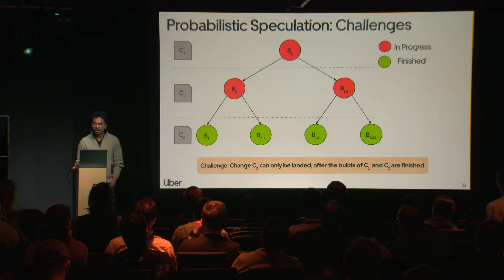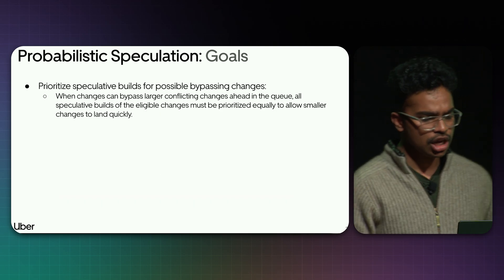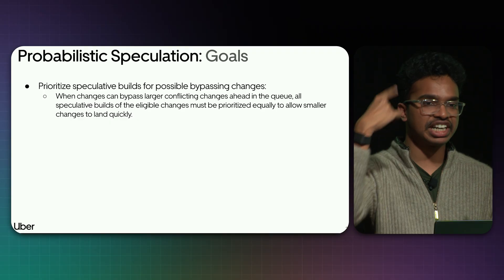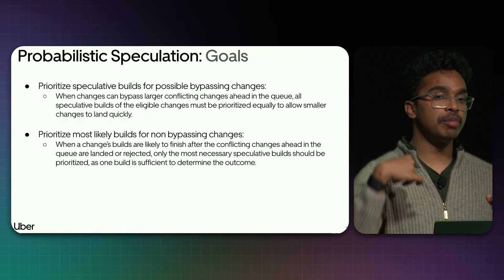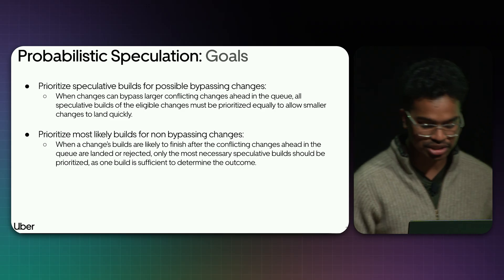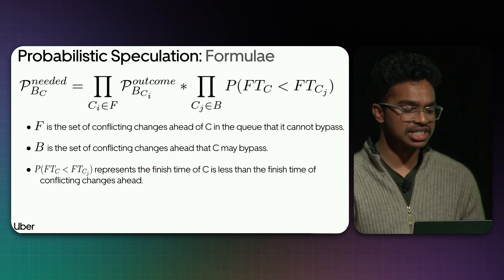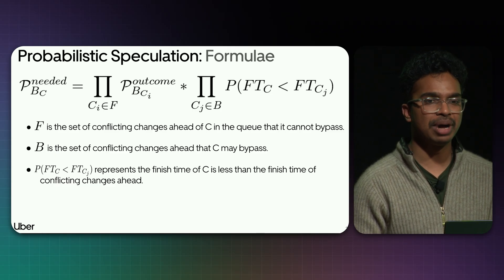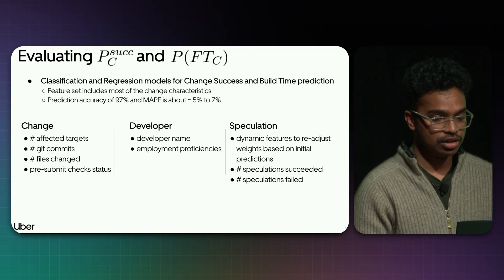Taking all these factors into consideration, we prioritize builds so that speculative builds for changes that can bypass conflicting changes ahead are prioritized, enabling faster landing. For changes that cannot bypass, we only prioritize the most likely builds to optimize resources. These two assumptions lead to a mathematical formula: the probability of build needed depends on build outcomes of conflicting changes ahead and the ability of the respective change to bypass its conflicting changes ahead. To evaluate build outcomes, we use machine learning.